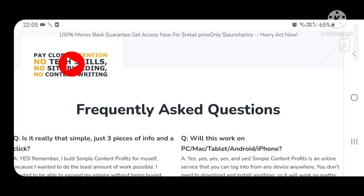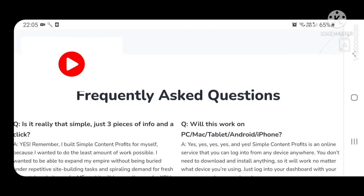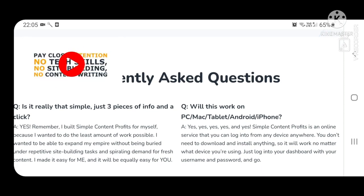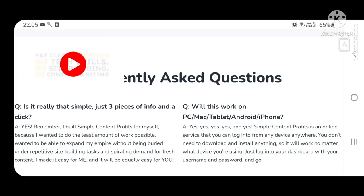Frequently asked questions. Is it really that simple — just three pieces of info and a click? Yes. Remember, I built Smart Content Profits for myself because I wanted to do the least amount of work possible. I wanted to be able to expand my empire without being buried under repetitive site-building tasks and spiraling demand for fresh content. I made it easy for me, and it will be equally easy for you.